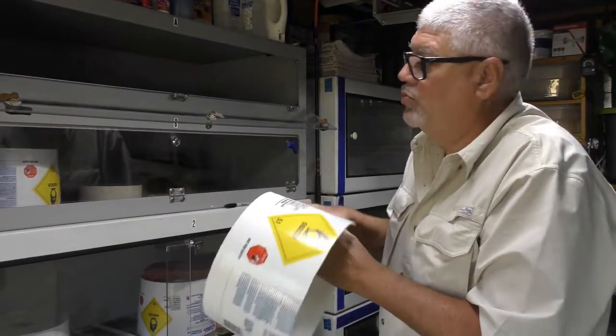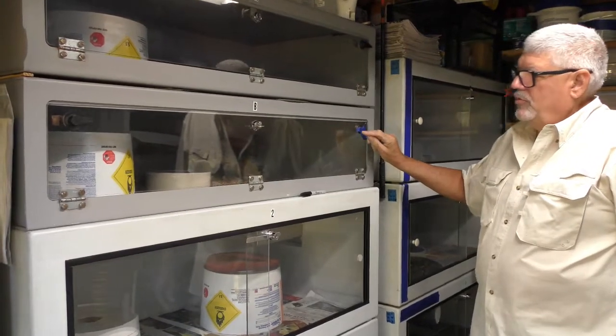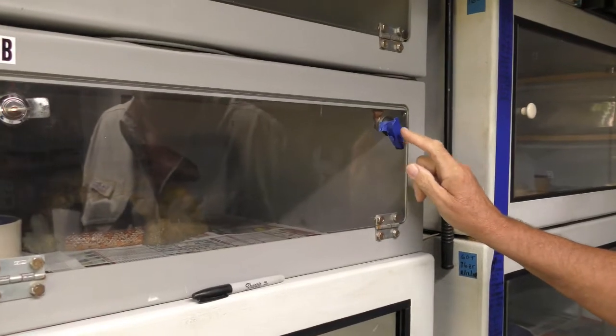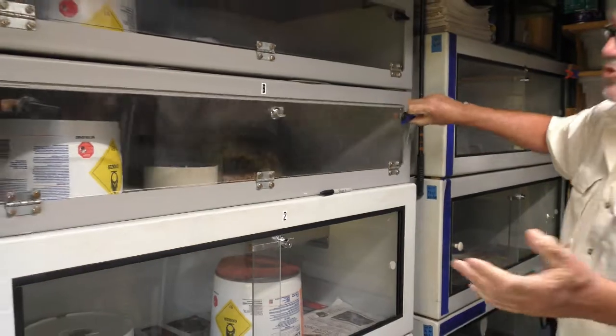I put blue tape on the cage when I know a snake is in shed. This tells me the snake needs to be sprayed every day, which helps them shed.